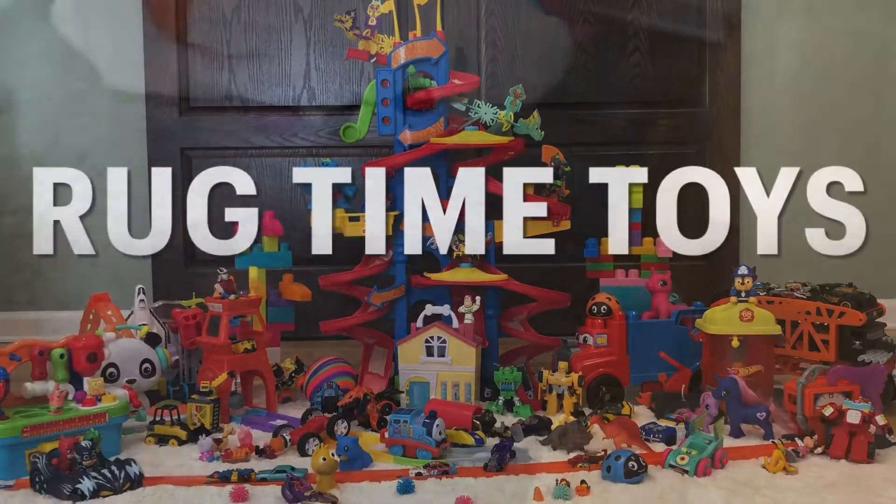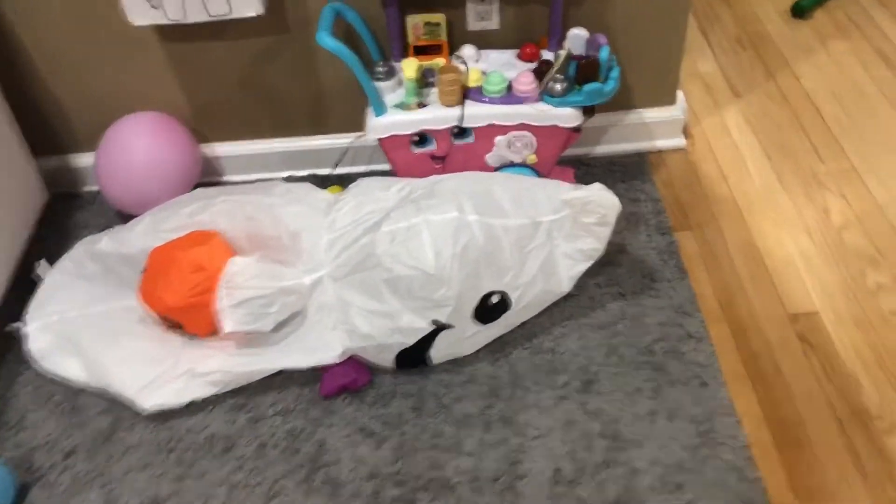Rug Time Toys! Alright everybody, welcome back to Rug Time Toys. Here's our third and final episode of our really cool Halloween decorations that we put up around our house.